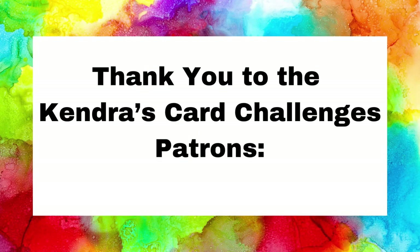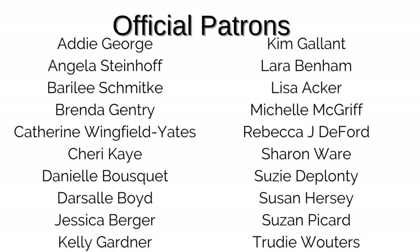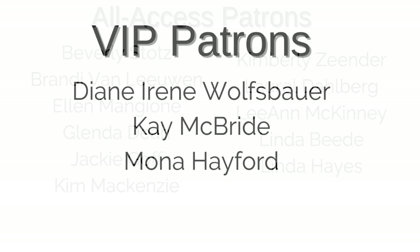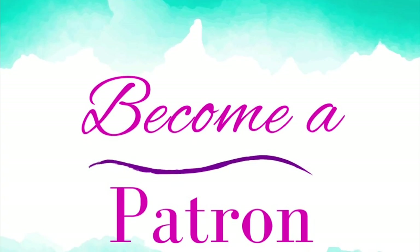I also want to thank the awesome supporters of Kendra's Card Challenges — my patrons. My patron membership program is where you can receive additional benefits each month while also helping to support my work. All patrons receive a handmade card each month plus a printer-friendly download of the quarterly card challenges and access to previous archive challenges. All access patrons receive early access to quarterly card challenges plus additional monthly bonus printables, including one sheet wonder templates, digital sentiments, and more. VIP patrons receive all of these benefits plus a crafty Zoom session with me and a card making kit each quarter. I would love it if you'd consider joining as a patron to help keep my challenges free.